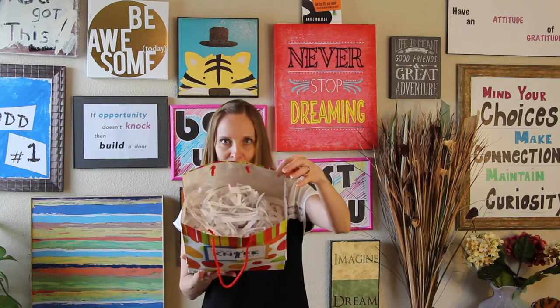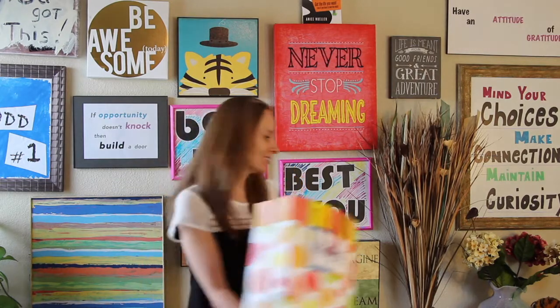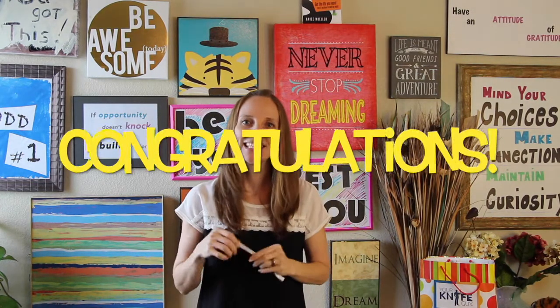Here are the people who are still yet to be winners in Summit Region. Pull one out. The winner today is EC — can you see your name? We'll be reaching out to you so that you can tell us where to ship it.